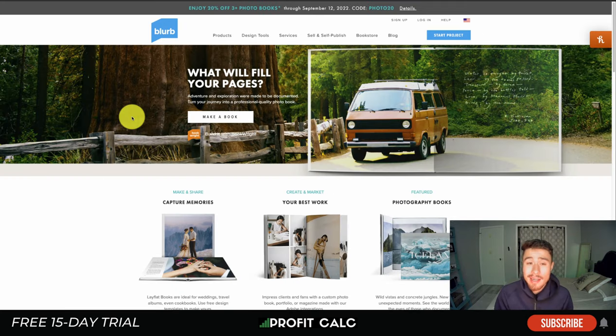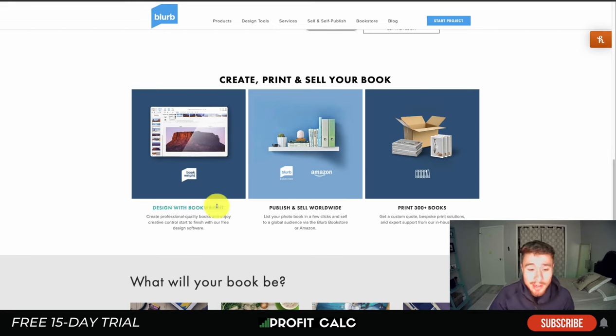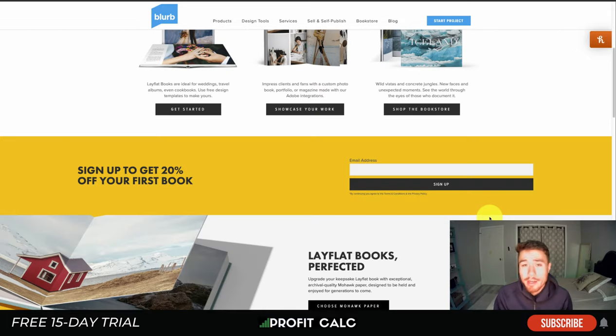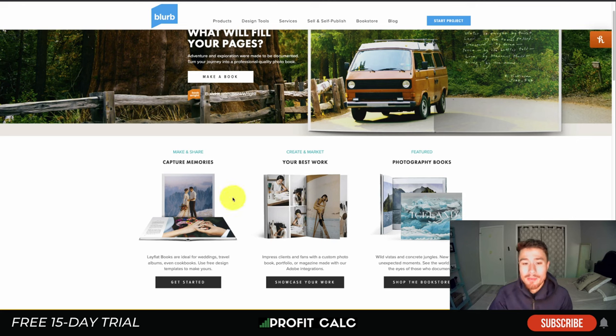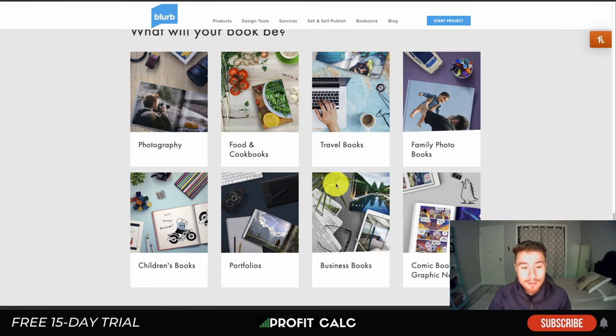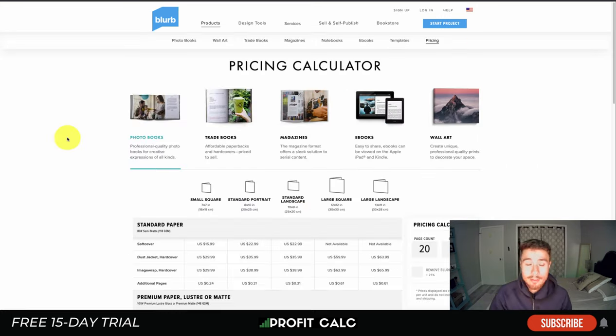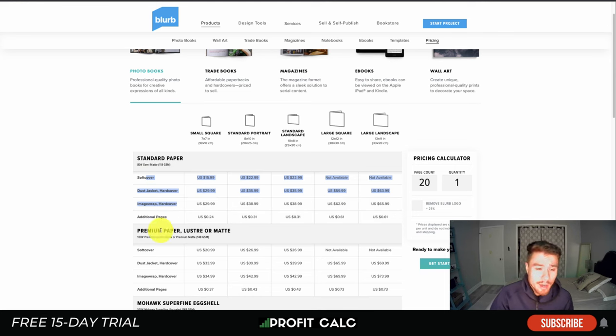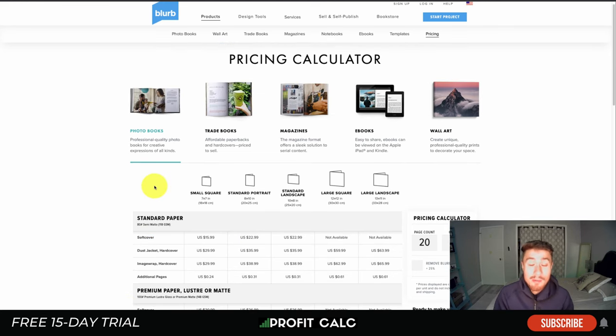Finally, let's look at Blurb — an affordable option especially great for photo books. They have an excellent mockup generator and a free design tool called Book Wright. You can publish and sell worldwide via the Blurb bookstore and Amazon. They support 300-plus book formats including photography books, cookbooks, travel books, portfolios, business books, comic books, and graphic novels. Pricing varies depending on format, hardcover vs. softcover, and quality level.